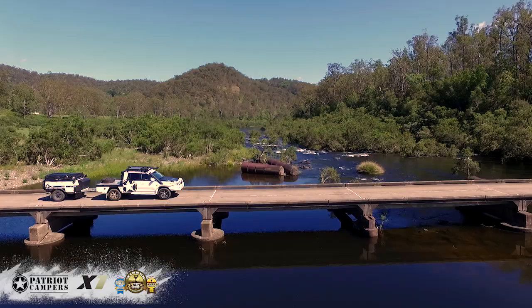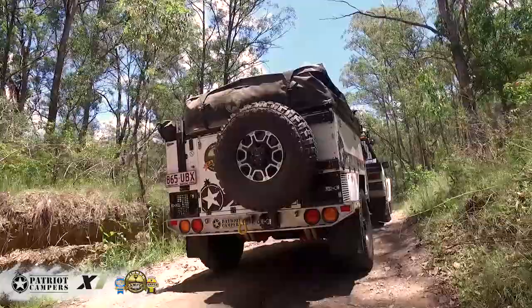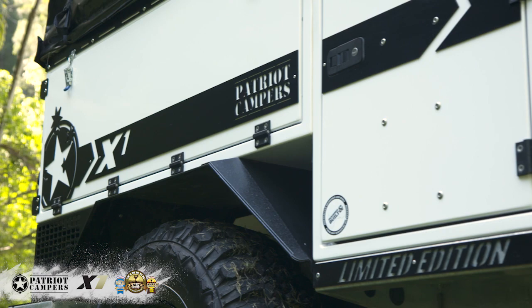The very first thing that you'll notice about a Patriot X1 is its looks. It's a very compact unit with a very aggressive stance, because it has the ultimate off-road ability. At 840 kilos and 3.2 metres long, you can take this thing wherever you want to go. For 2016, we've improved on those looks — we've added laser-cut decals, and with the limited edition, you've got your choice of three colours to match your tow vehicle.